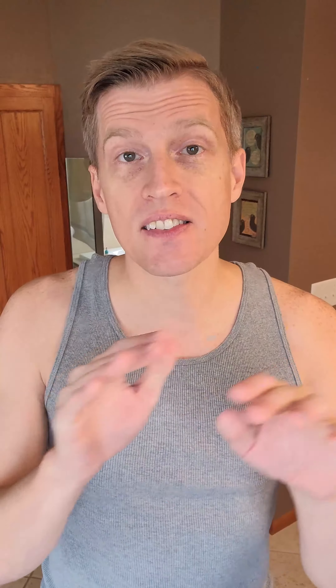Number one: daily face wash. This is the foundation for great skin — it's going to give you a fresh, clean canvas ready for your day. Number two: the herbal spray toner. This is vital because it's going to protect your skin and also prepare it to absorb more skincare product.